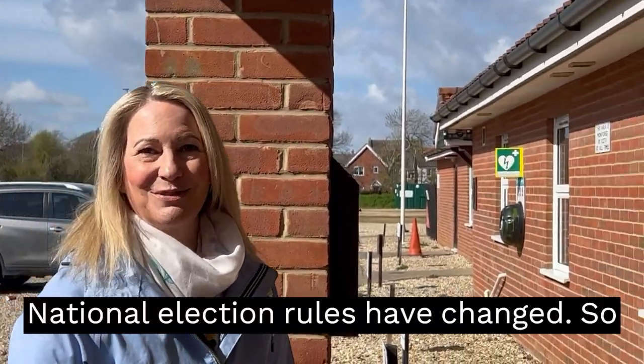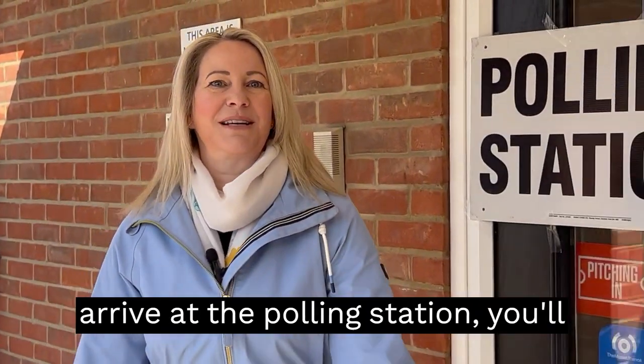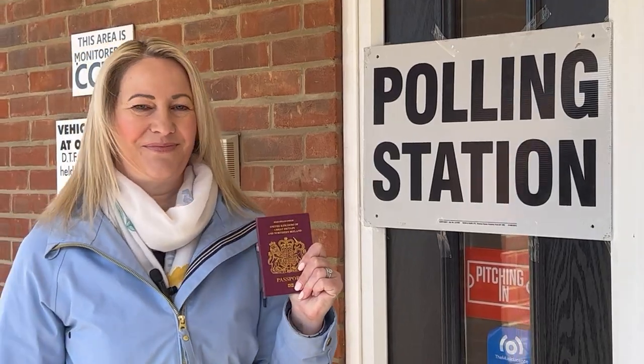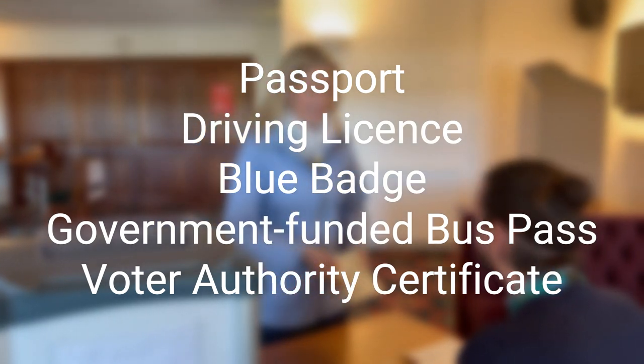National election rules have changed, so from this election onwards when you arrive at the polling station you'll need to present proof of identity to vote. This can be your passport, driving licence, blue badge, government funded bus pass or your voter authority certificate.